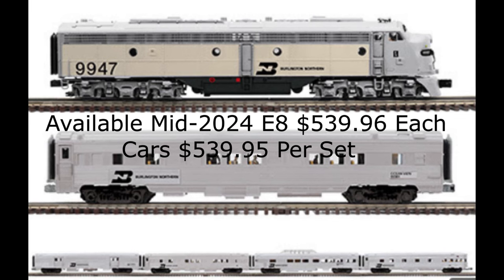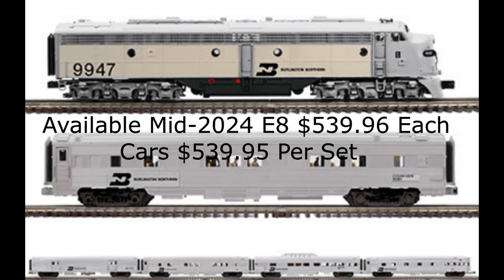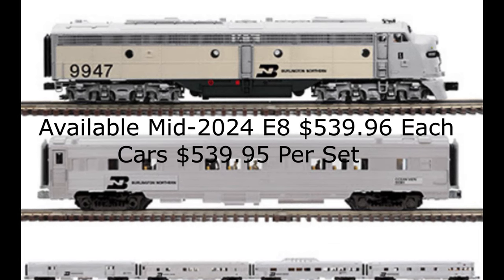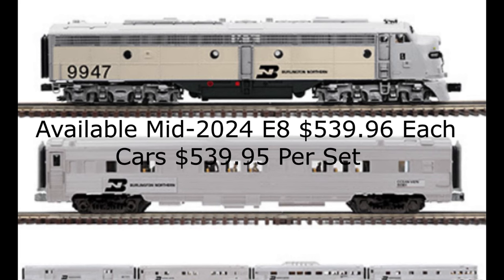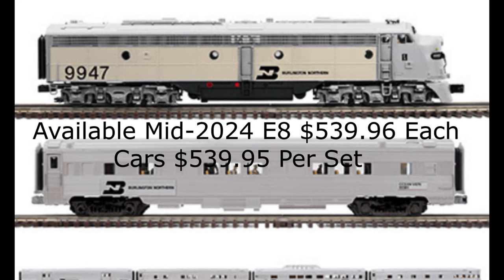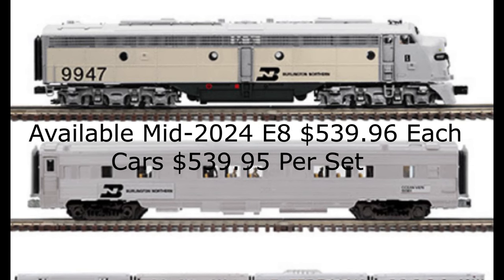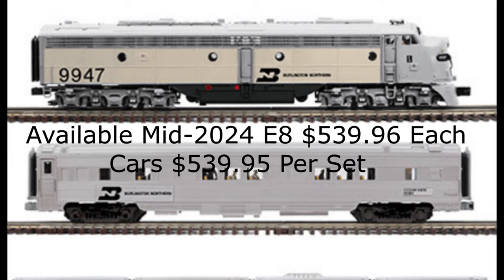Atlas O is pleased to announce the production of the Premier O Burlington E8 Diesel Locomotive for Atlas-authorized retailer Mr. Muffin's Trains of Atlanta, Indiana. The locomotive and accompanying passenger cars feature the silver Burlington livery. The locomotive comes equipped with Protosound 3.0 digital sound, features two motors, operating diesel exhaust, metal body grills, remotely-triggered coil couplers, and much more. The early order price for the E8 diesels is $539.96 each, expected to arrive in mid-2024. The early order price for the five-car passenger set is $539.95, expected to arrive soon.